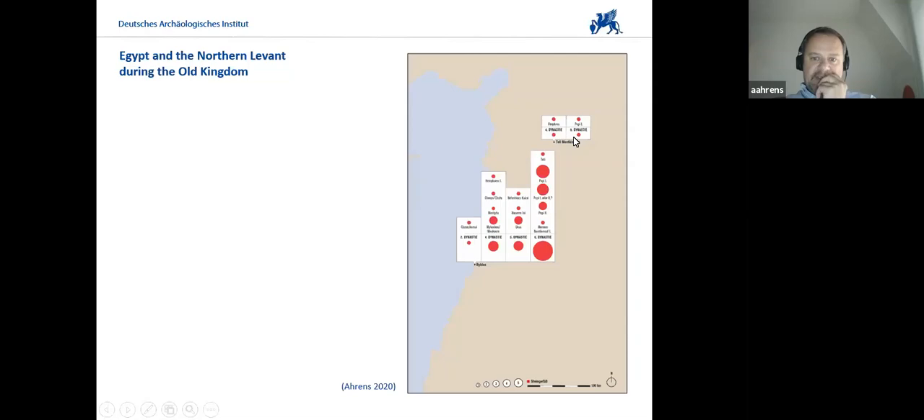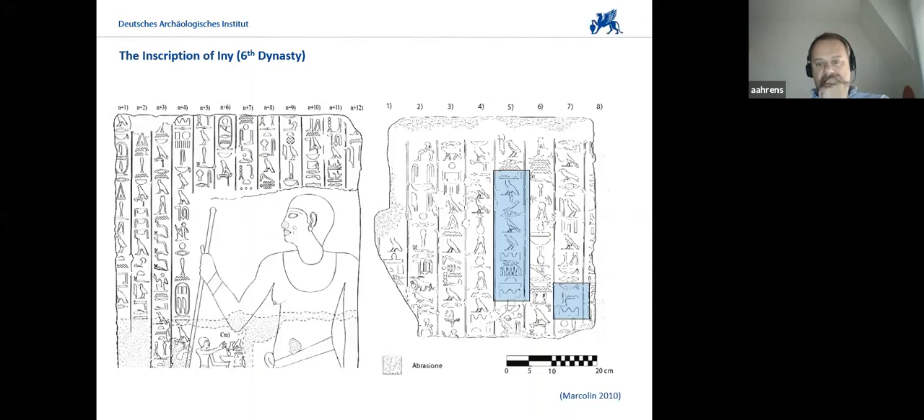Recently — well, it was already about 10 years ago — Makovlan compiled and collected an inscription dating to the 6th Dynasty of Eni, which mentions Byblos on the one hand, and also other sites in the Northern Levant, apparently further inland, going into Syria proper, that he visited as an emissary and where he collected goods.